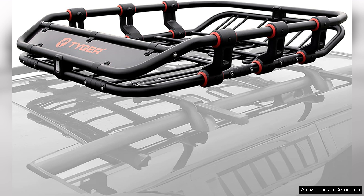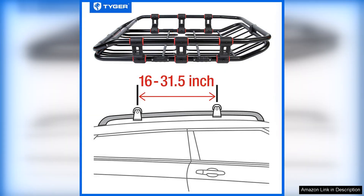With dimensions of LF52XU39, this cargo basket strikes a perfect balance between capacity and aerodynamics, making it an excellent choice for various adventures, whether it's a road trip or camping excursion.